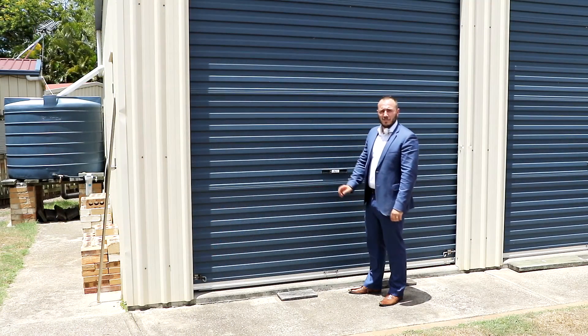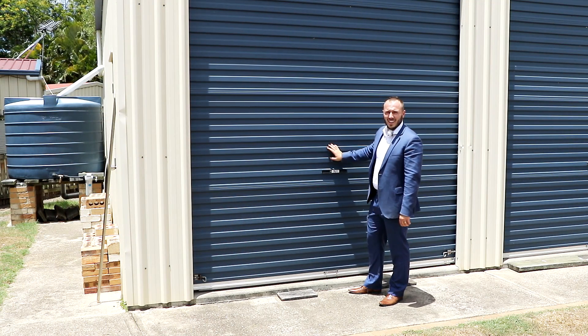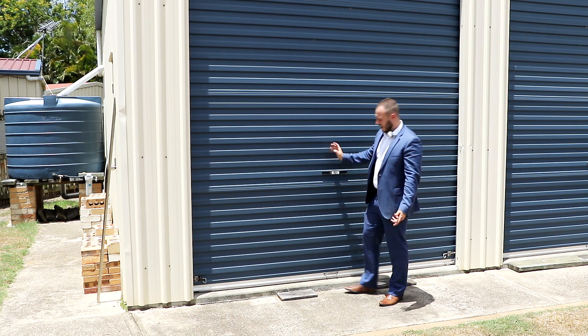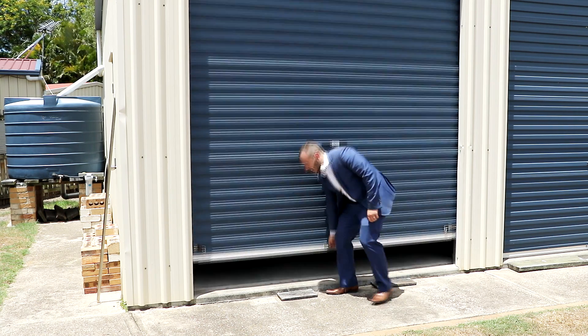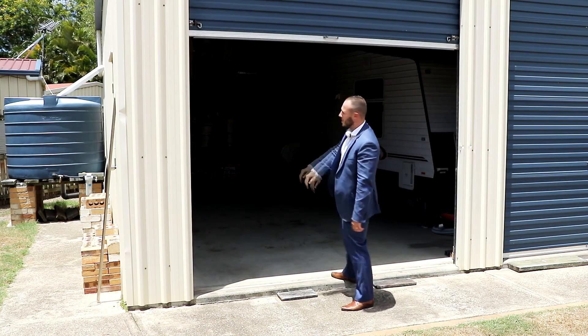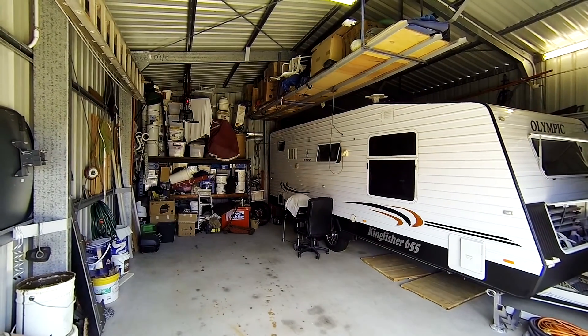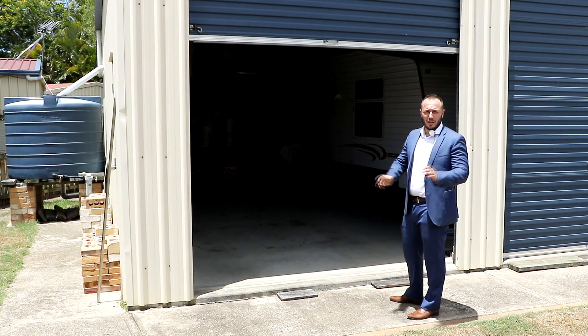Yet another feature to this property is this eight and a half by seven meter shed. And as you can see, the current owners have a 21-foot caravan in here, so you've got plenty of room for that boat, the camper van, all locked up.